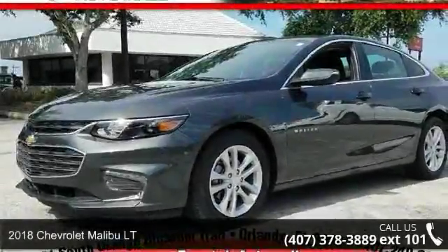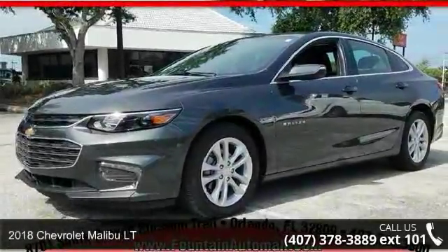Step into the Chevrolet 2018 Malibu LT. This may be the set of wheels you've been looking for.